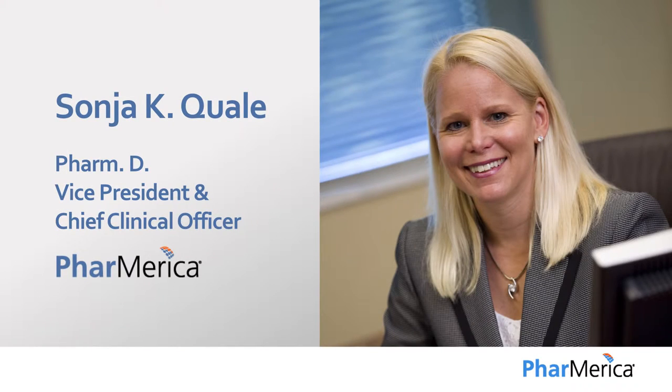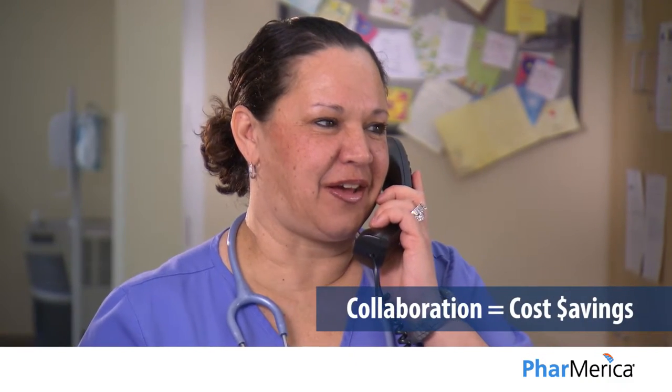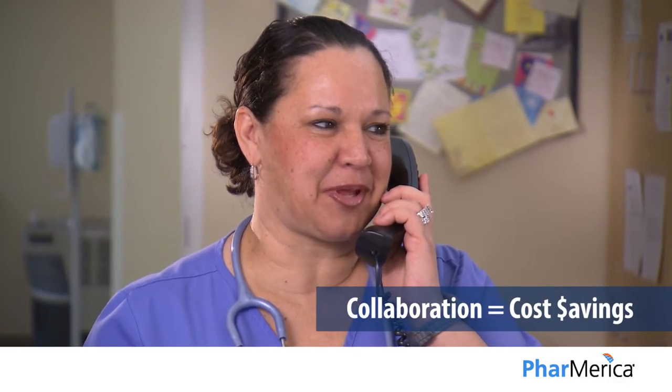Managing your pharmacy costs is not a passive process, whether it's for Medicare Part A and/or Part D residents. Phamerica collaborates with our customers to put cost savings opportunities at their fingertips, but they need to participate and take action to realize these savings potential.